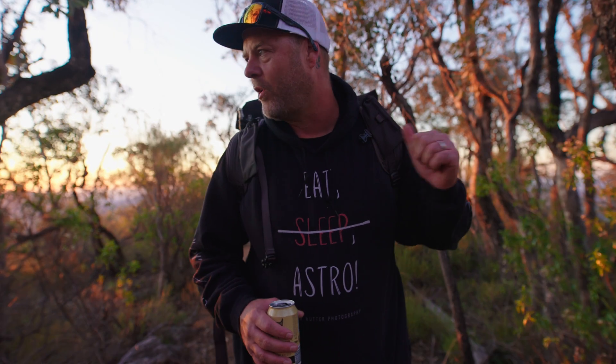Now I know what you guys are thinking. Surely with the hiking gear, my cameras, all the vlogging gear that's in my bag, there's not enough room for a sneaky little beer. Well, you'd be wrong. There's always room for a sneaky little beer on these little adventures.